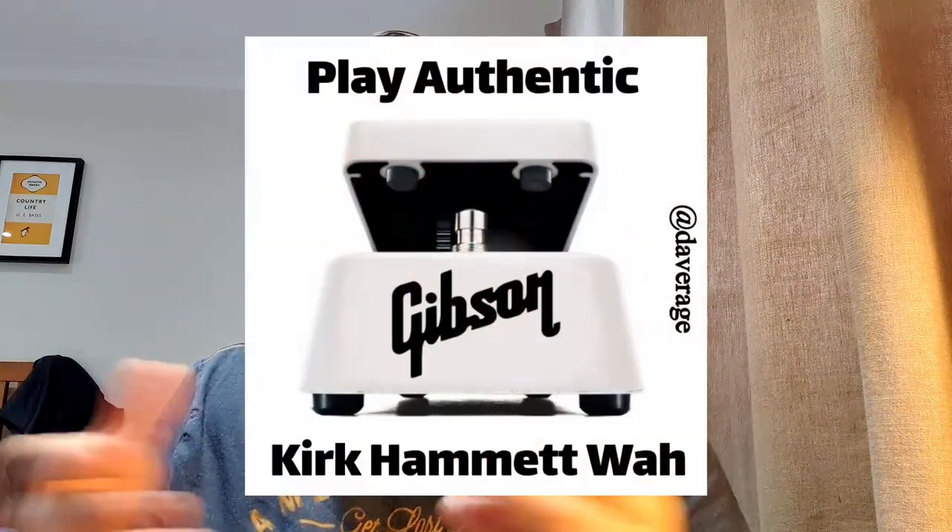This has come up because of the announcement that Gibson and Kirk Hammett are joining forces. He's joined their family again and I'm expecting to see lots of Gibson-branded Kirk Hammett related gear, and it got me thinking about my views on signature guitars. I wanted to get your opinions.